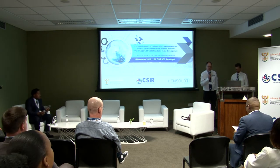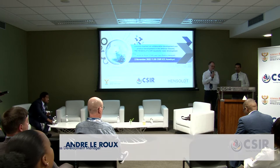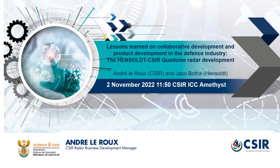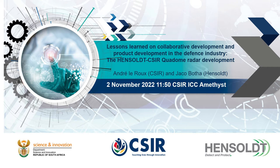Thank you, Innocent. Thanks for the opportunity to tell you about this joint development that the CSIR is doing with Hensolt. I'm very pleased to have Yako Boote, who is the program manager of the total Quadome development. I'm program managing the CSIR portion, but he's responsible for the total program. The goal here is not to go into technical detail, but to share our approach from a programmatic point of view — how we formed the partnership, what's behind it, and some of the challenges and how we're addressing those.